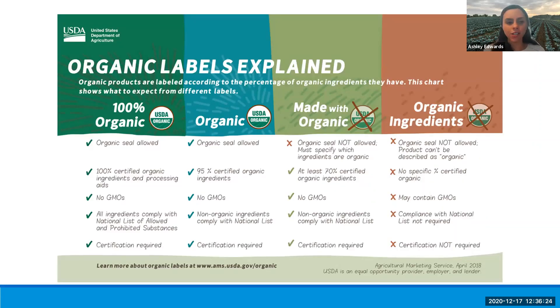A little on organic labeling — this actually came from the USDA, and I have it attached as a resource. Organic products are labeled according to the percentage of organic ingredients they have, so this might be not just produce, but maybe a value-added product that you're making on your farm. This chart helps you understand what to expect from different labels. 100% organic — the organic seal is allowed, it contains 100% certified organic ingredients, does not allow any genetically modified organisms, and all ingredients comply with the national list of allowed and prohibited substances. Certification is required.